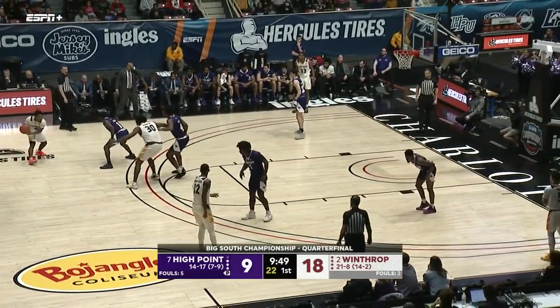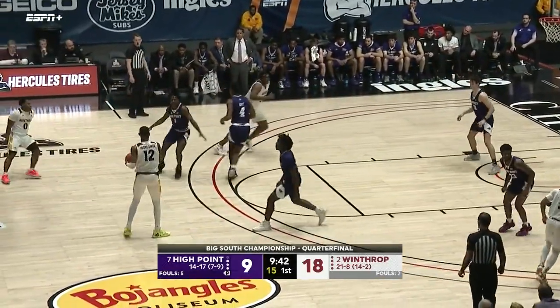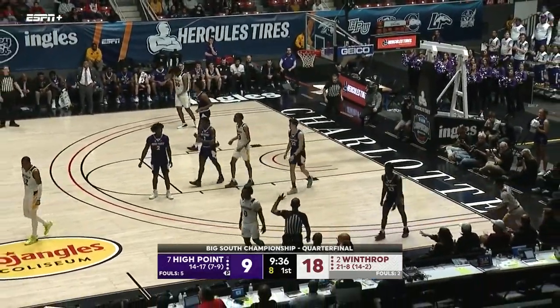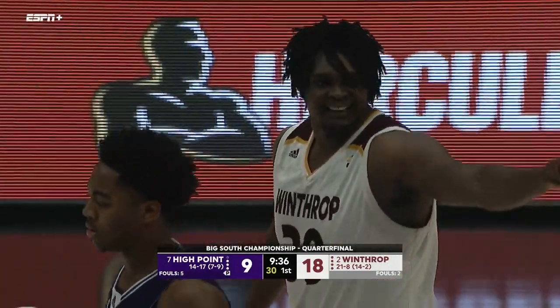Score stays at 18 to 9. DJ Burns back into the game. Trying to get it to him and they do — guarded by Holt — and that one's set too high. Good was trying to save it and the turnover will give it to High Point with 9:36 to play here in the first half.